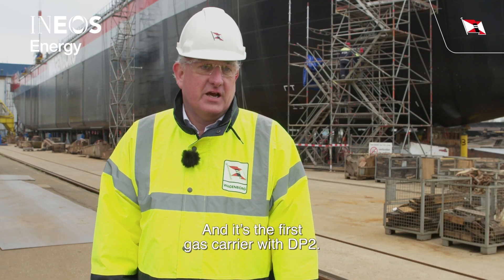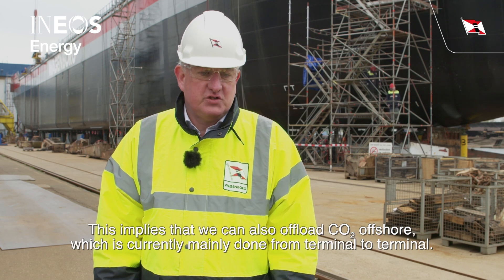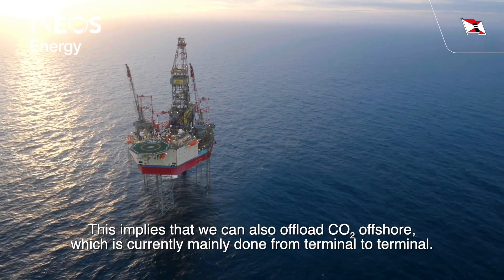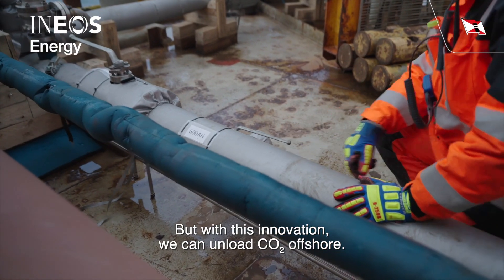It's the first gas carrier with DP2, which also implies that we can now unload CO2 offshore. This is mainly done terminal to terminal, but with this innovation we can unload CO2 offshore.